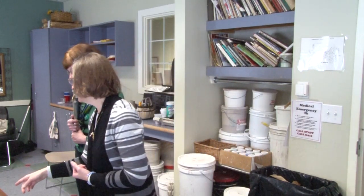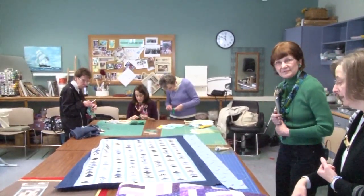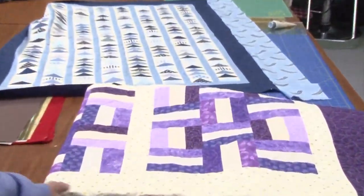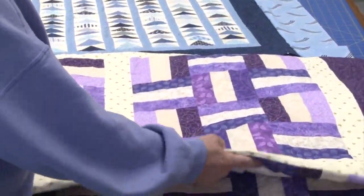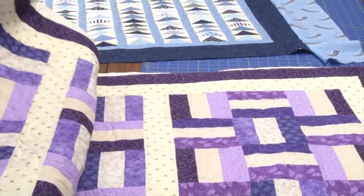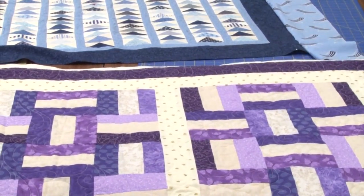We have a couple of quilts out to look at. This one Joan just finished, and this is a top that Susan is working on — she's adding the borders now. This is one Joan made for her niece. I love the colors; both are so beautiful. I was really surprised when my sister-in-law told me the colors of her bedroom — purple, lavender, and cream — but what I picked out worked out well.